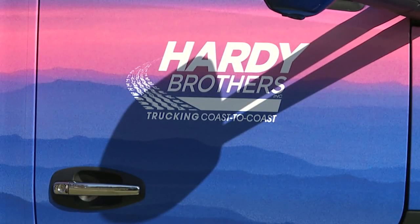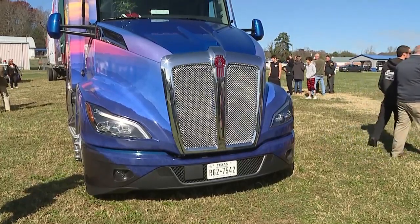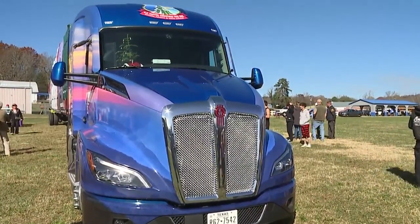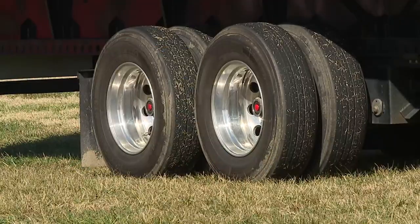Hardy Brothers started in 1963 as a farming operation. Within a few years, they had evolved into a long-haul trucking company, running the length of the nation, taking dry goods out to the West Coast, then loading up on fresh produce for the return trip. We try to make our trucks as comfortable as we can for the drivers because they lived in them, so to speak, for about five days each week.